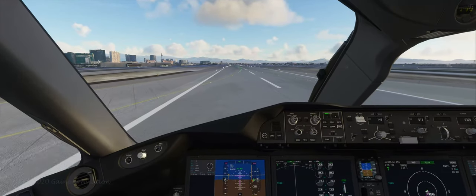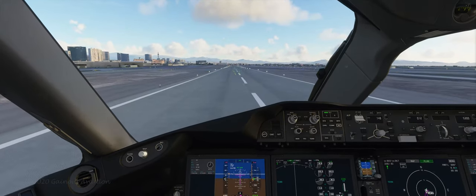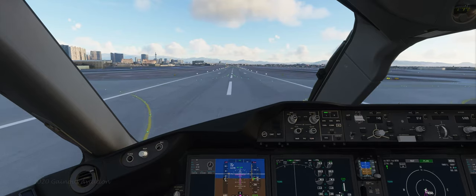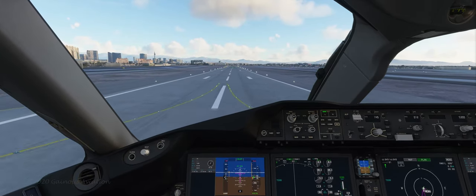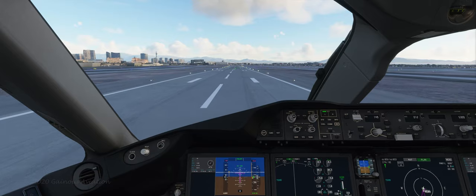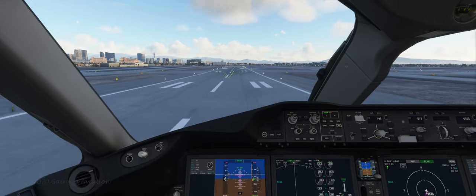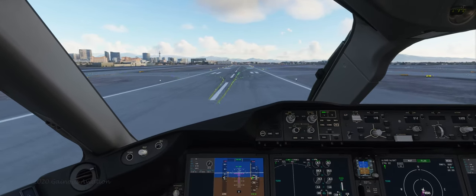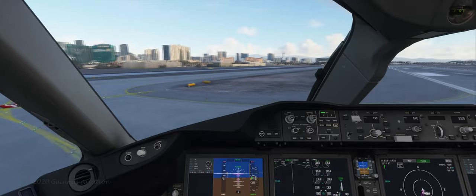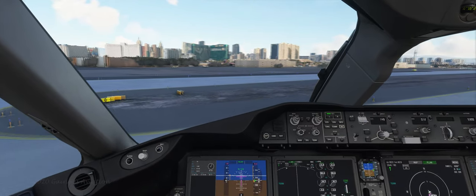A little reverse thrust to slow us down. It does appear the aircraft is still in one piece, so that's good news. The thrust reversers are off — I'll just be using the toe brakes. Let's see if we can get off at this taxi exit. Maybe going a little bit too fast. Brakes, brakes, slow down. Turn, turn, turn, brakes, brakes.